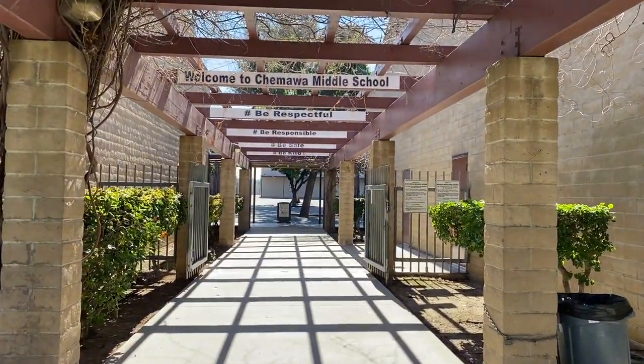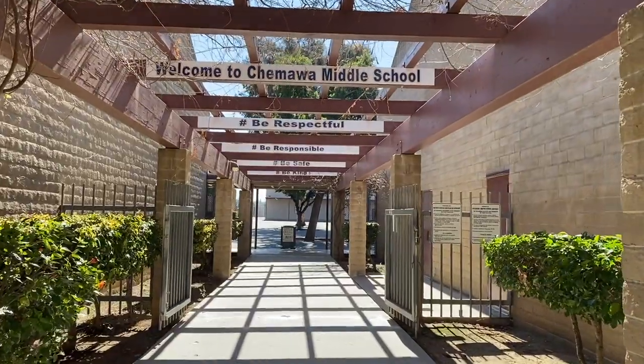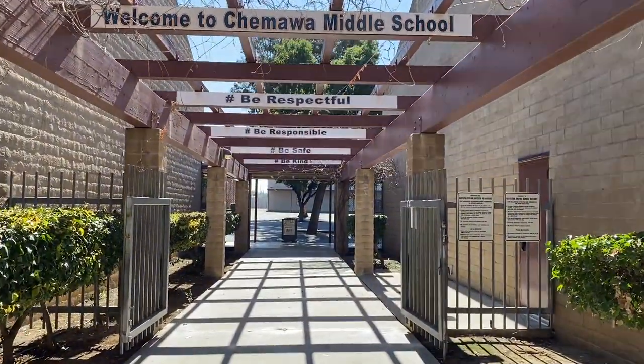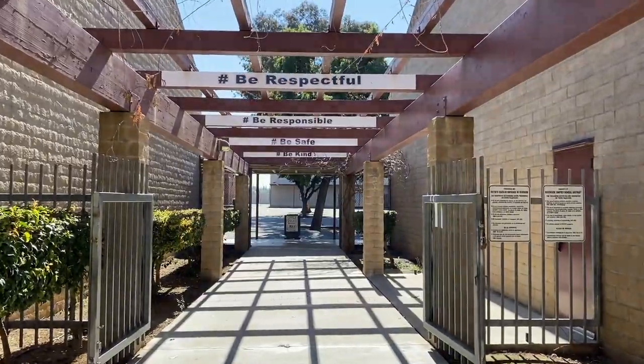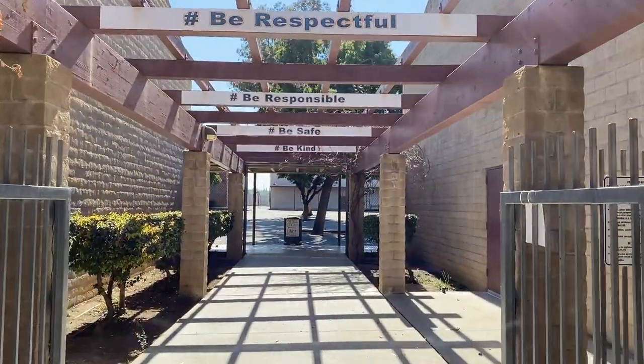Welcome to Shamawa. As you enter our campus, you'll see our Welcome to Shamawa Middle School sign. You'll also see our four tenants we expect from our students every day. They are: be respectful, be responsible, be safe, and be kind.